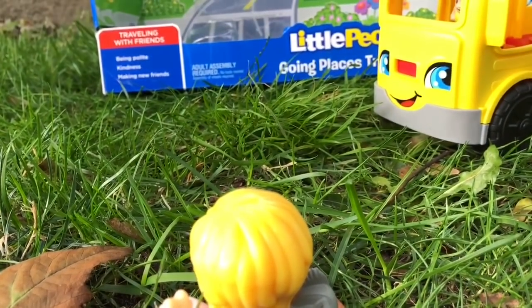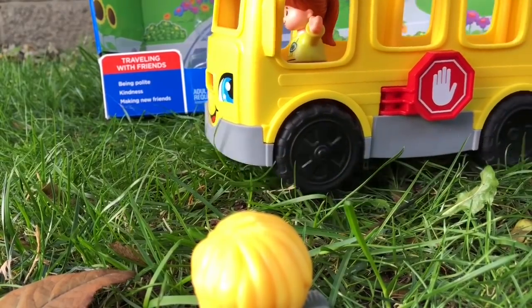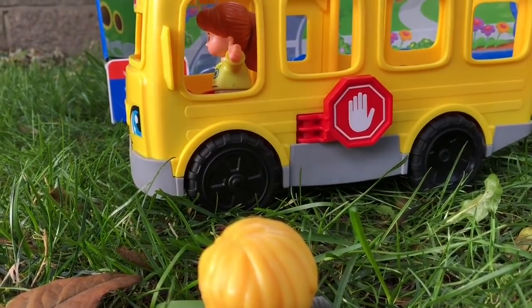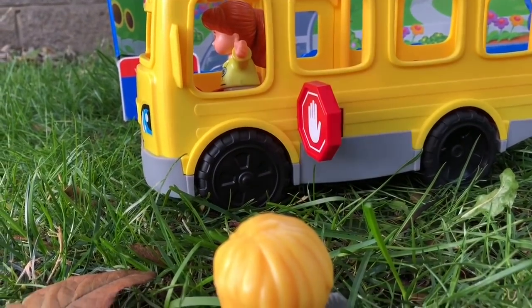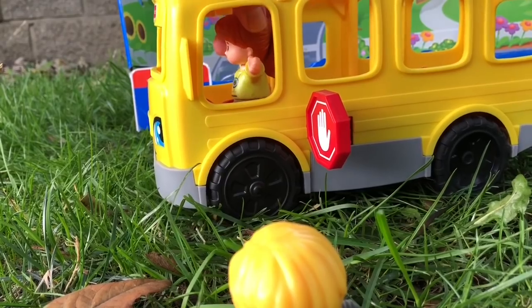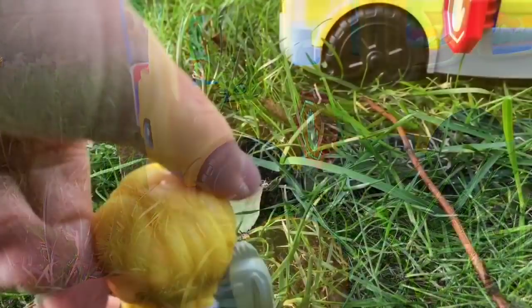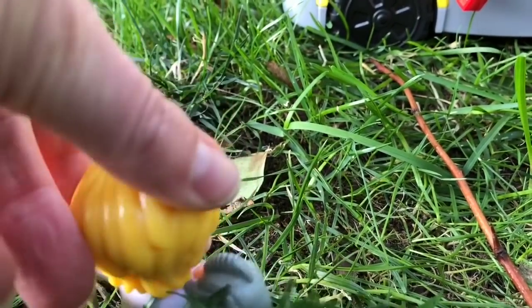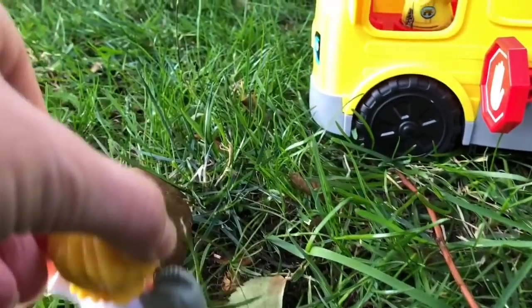Little Max needs to cross to get on the bus. He waits for the bus to come to a complete stop. The stop sign needs to come out, and the bus driver turns to make eye contact with Max. Welcome aboard the Little People School Bus! Max still looks both ways to make sure no cars are coming. Now it's safe to cross.